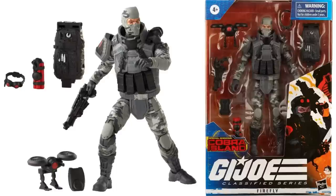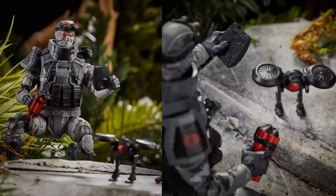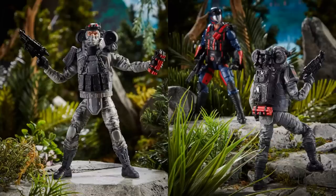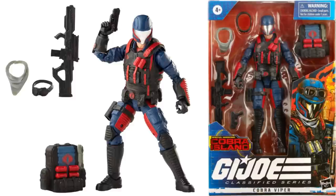Next, a couple more Target exclusives — the Special Missions Cobra Island Firefly figure, comes with drones and dynamite, goggles, backpack. There he is with his goggles on the head, using a control to fly the drone, and the dynamite to drop it off. That drone stores on his back. His face sculpt actually has a little burnt look — he's been blowing himself up some. Pretty good detail there. Another Target exclusive Cobra Island is the Cobra Viper, another army builder that is probably going to be extremely hard for most of us to find because of scalpers.